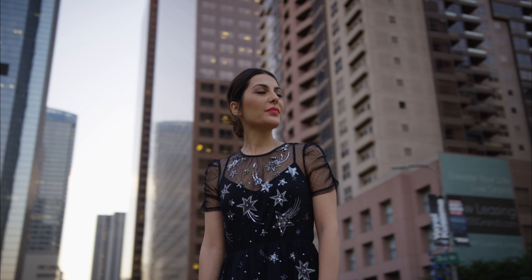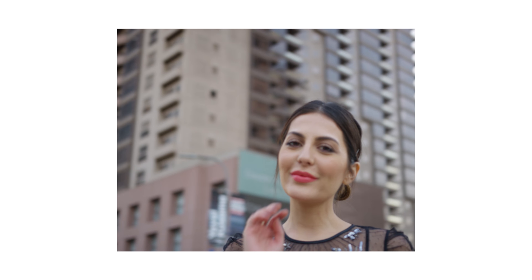That's it for this lookbook. I hope you guys enjoyed it and I wish you all a very happy holiday season.